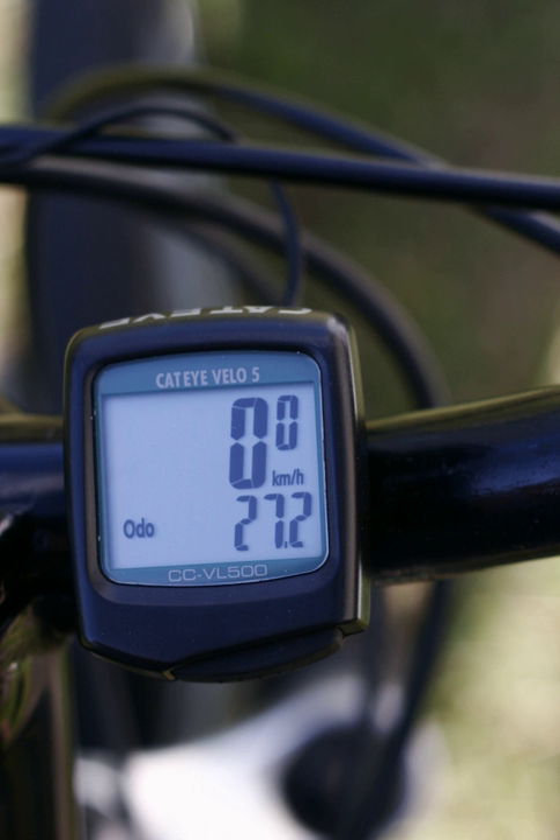A basic cyclocomputer may display the current speed, average speed, maximum speed, trip distance, trip time, total distance traveled, and the current time. More advanced models also may display altitude, incline, heart rate, power output measured in watts, and temperature, as well as offer additional functions such as pedaling cadence, a stopwatch, and even GPS navigation. They have become useful accessories in bicycling as a sport and as a recreational activity.